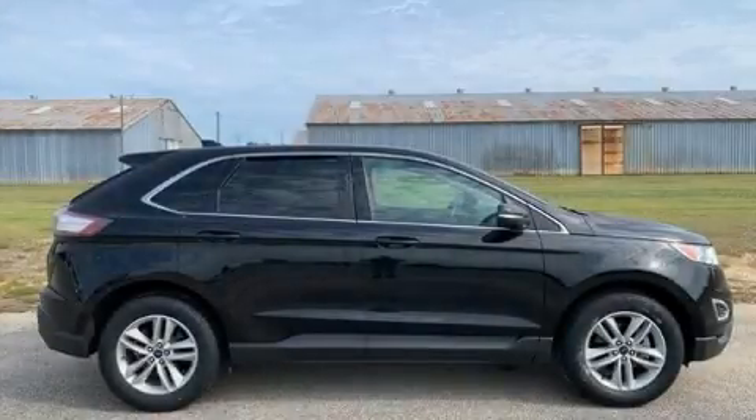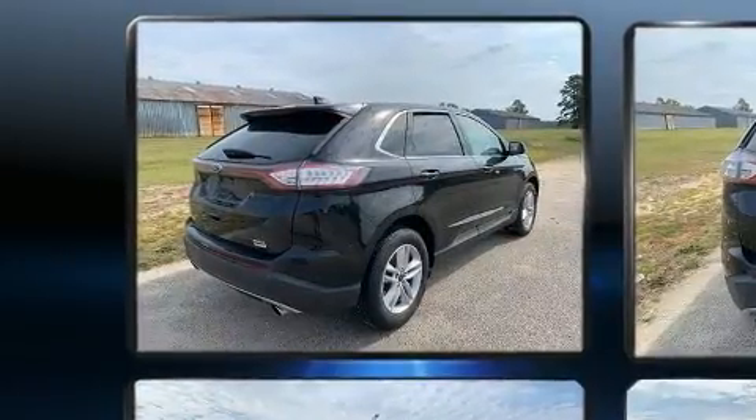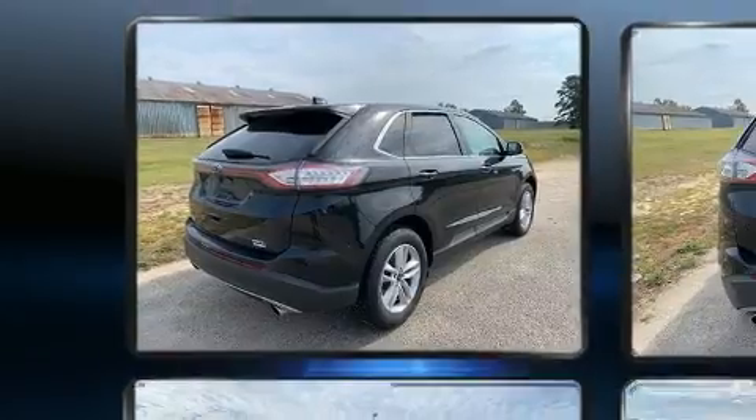Step into the 2018 Ford Edge. Smooth gear shifts are achieved thanks to the two-liter four-cylinder engine, and for added security, dynamic stability control supplements the drivetrain.